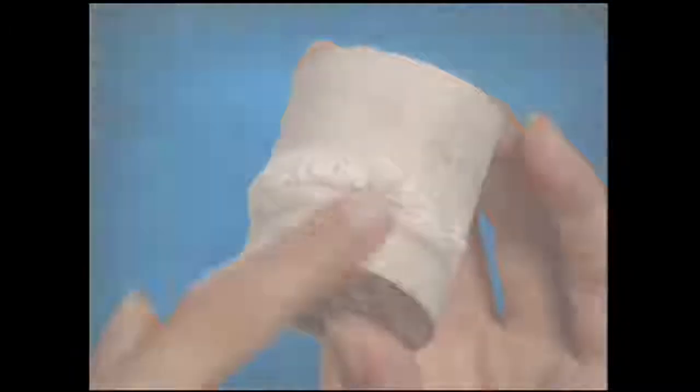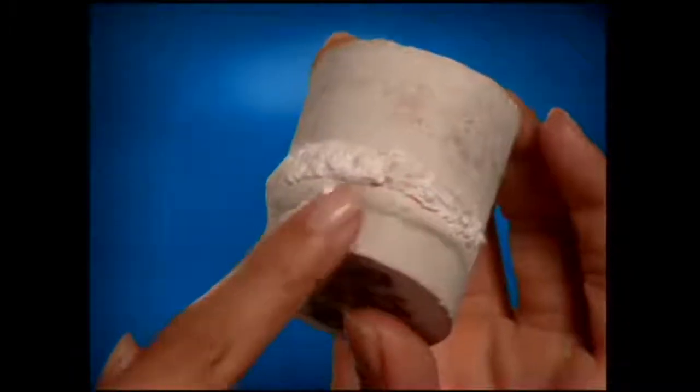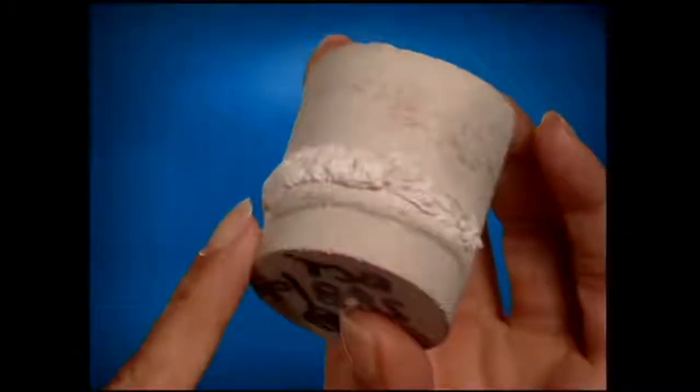Zypex crystals have properties all their own and have grown a reputation worldwide as the most potent, longest lasting, most effective crystals in the concrete waterproofing business. To demonstrate what our crystals look like, our lab people grew these Zypex crystals on the outside of this concrete cylinder. Most importantly, this is also what Zypex crystals look like when they grow into a full, non-soluble crystalline structure inside the concrete.